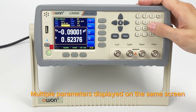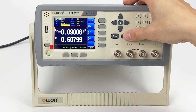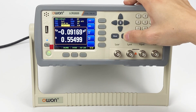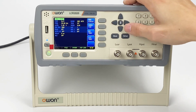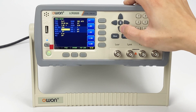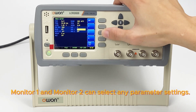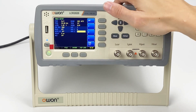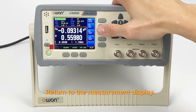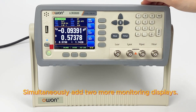Multiple parameters can be displayed on the same screen. Press Setup to enter the setting interface. Monitor 1 and Monitor 2 can select any parameter settings. Return to the measurement display and simultaneously add 2 more monitoring displays.